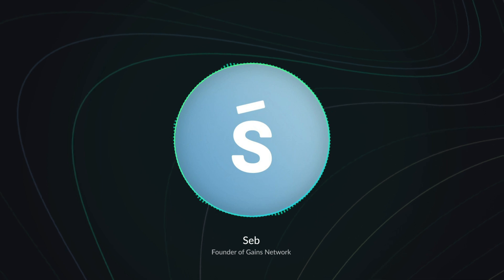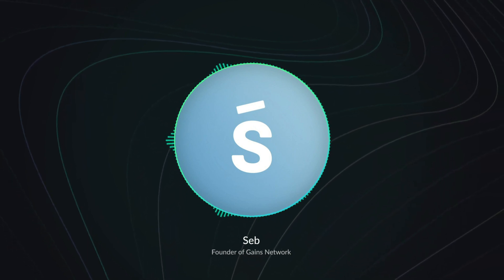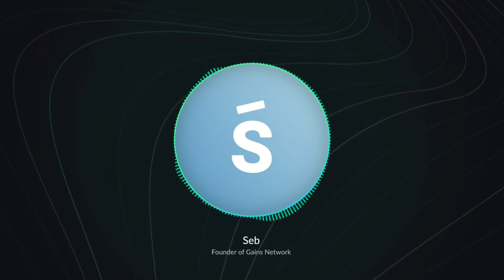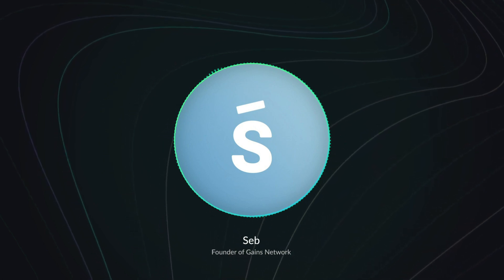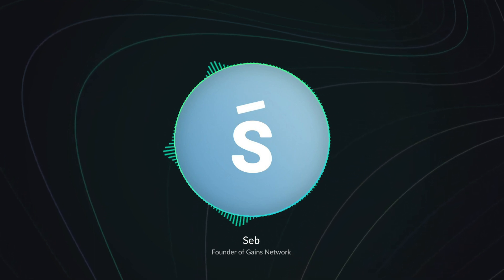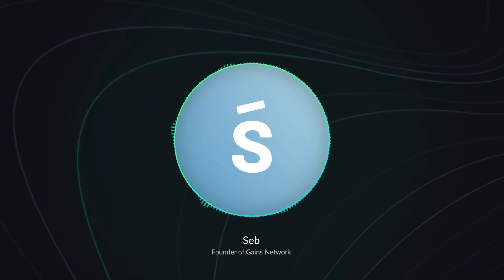We're also making as many partnerships as possible, especially with GDAI, where the composability is really good — you can build easily on it. Recently, Chidao, the Mai stablecoin, listed GDAI as collateral. The plan for GDAI was mainly to be a collateral: you could deposit DAI in the vault, get GDAI, then borrow or mint Mai and do even more stuff with your Mai. We've really focused on interoperability and composability, and I'm really happy with this first partnership with Chidao and Mai.